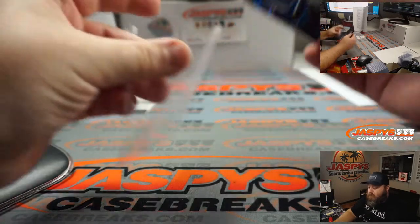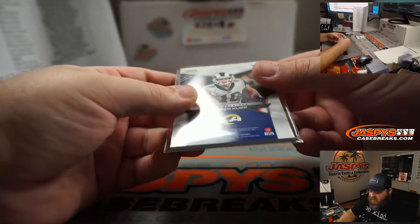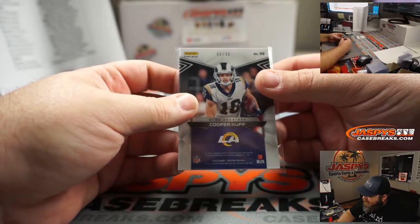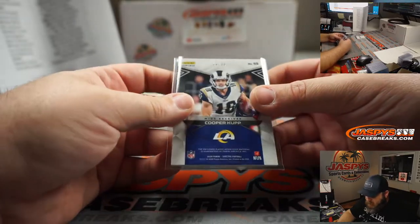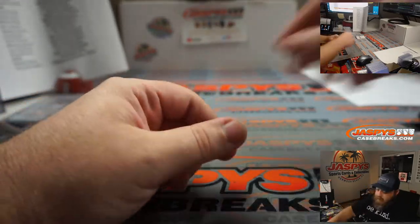Staying with the Rams — Max Impact relic going to the random number block, spot six and Caden Mendoza, six out of 35. Cooper Kupp relic for you. And we got another redemption — last redemption, guys, get your picks in.